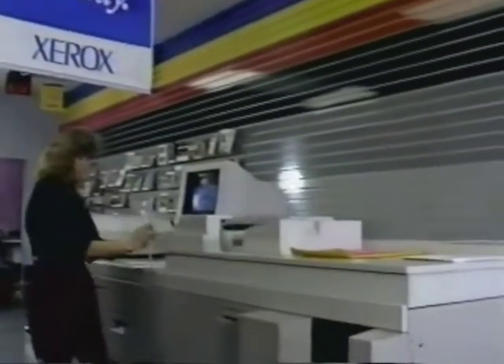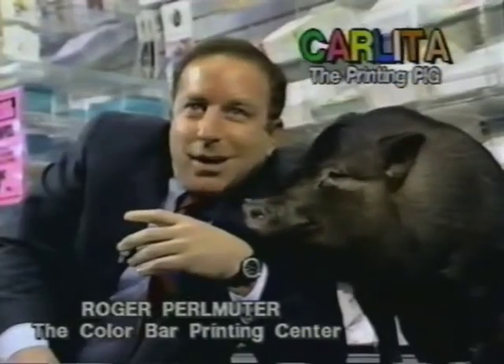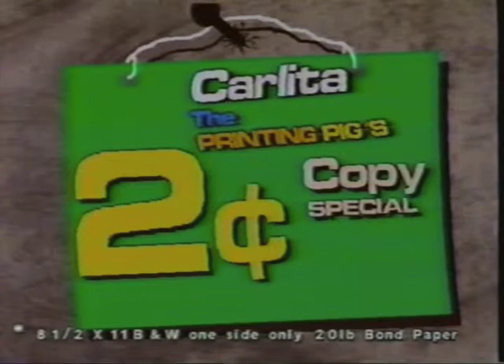The Chagrin Boulevard location across from Eaton Collection delivers high-speed laser copies. Just mention you saw Carlita the Printing Pig on TV and I'll cut your copy price to two cents. That's right, two cents.